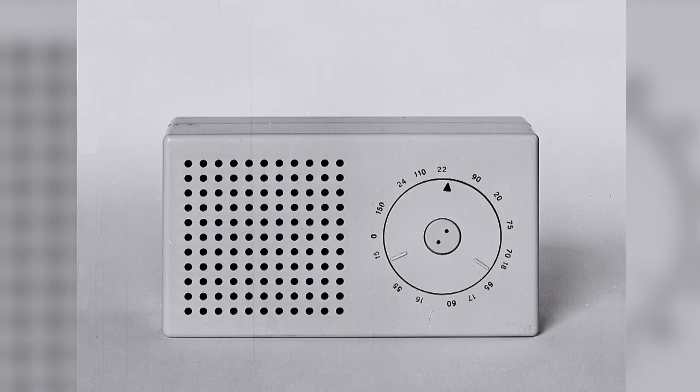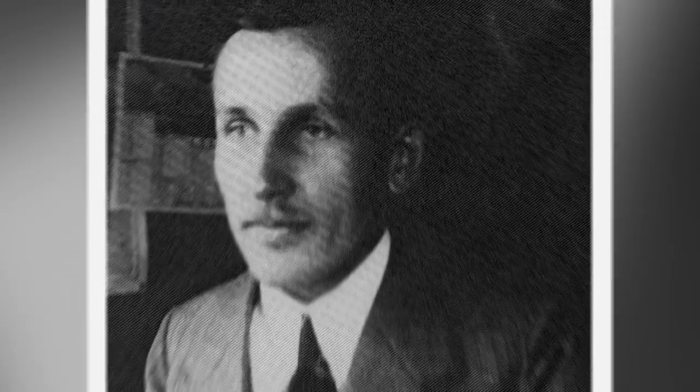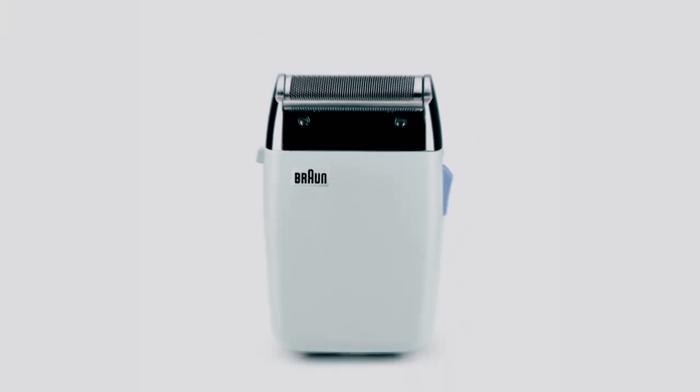The company started out making other man toys — radios and turntables in the early 1920s. Max Braun, the founder, came from what's called the Bauhaus School, a design philosophy where less is more.